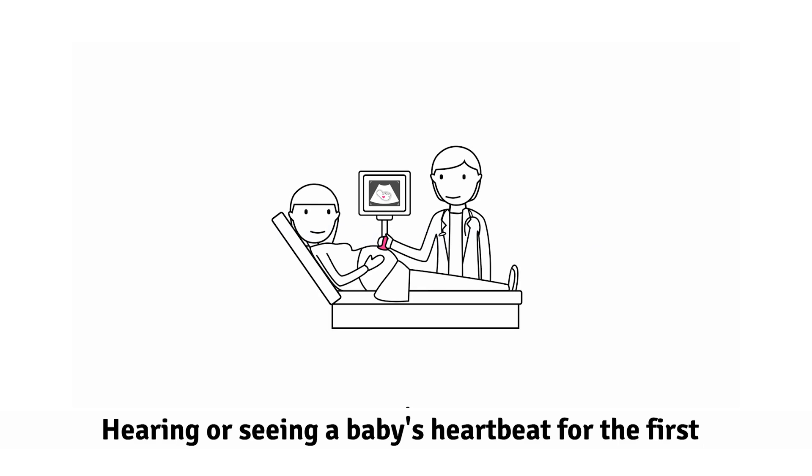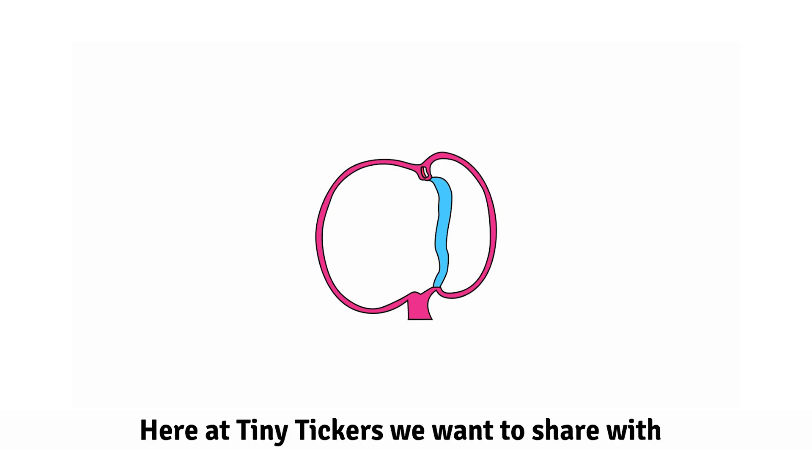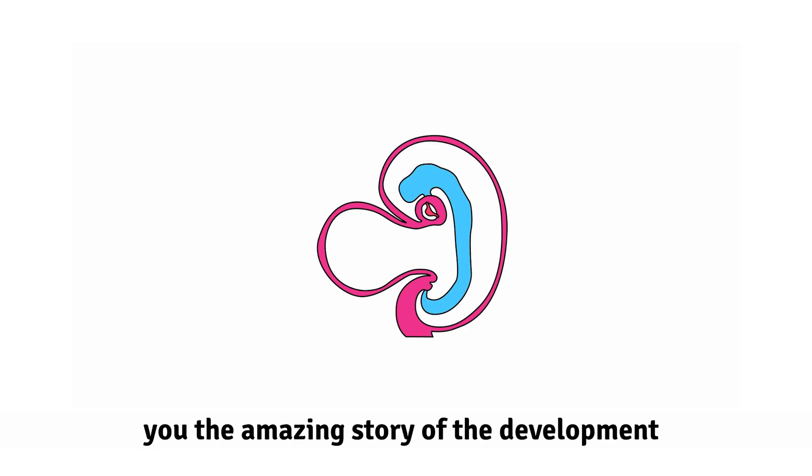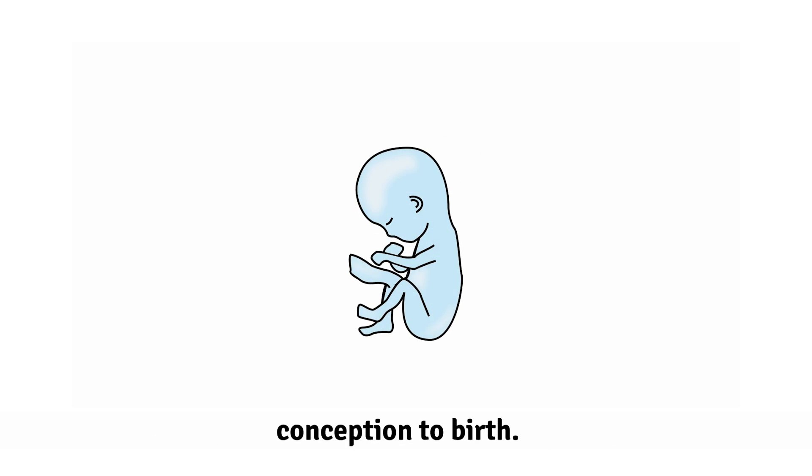How the fetal heart develops. Hearing or seeing a baby's heartbeat for the first time is a very special experience. Here at Tiny Tickers, we want to share with you the amazing story of the development of the heart throughout each stage from conception to birth.